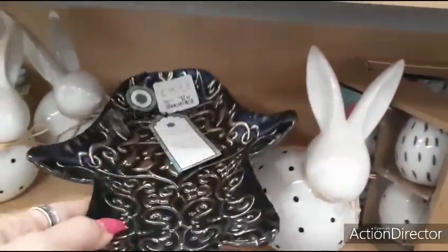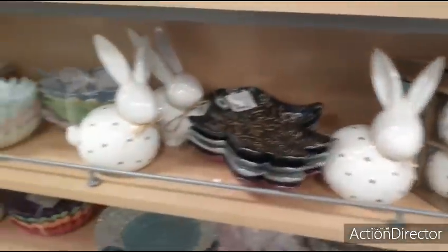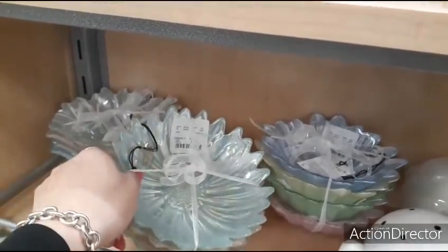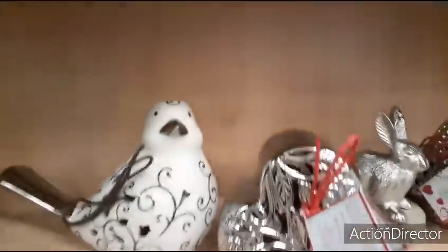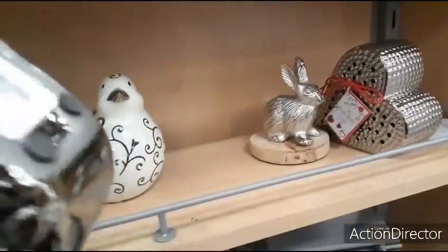$6.99. $6.99. These are interesting — pastels. These are pretty — $6.99. Those are beautiful, really really nice. Cashier number one. This little heart's cute — $3.99.